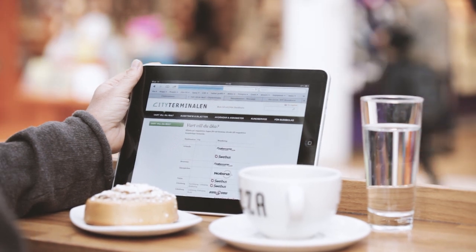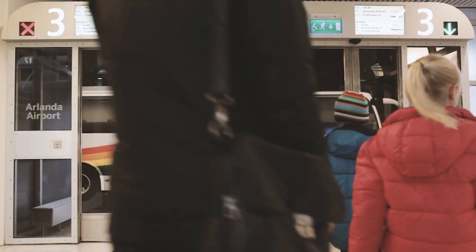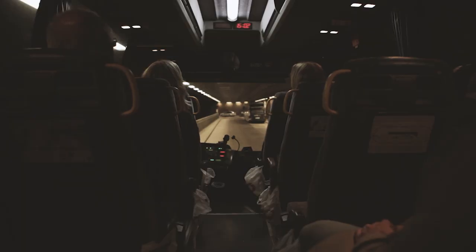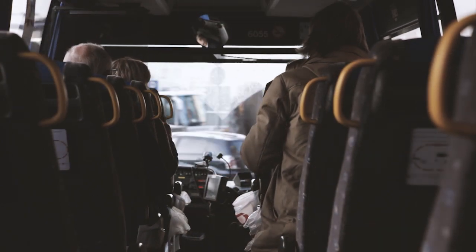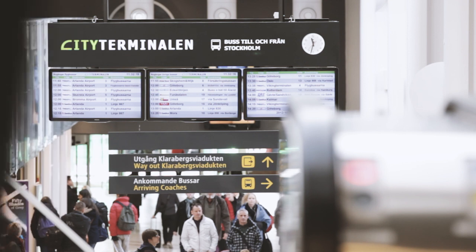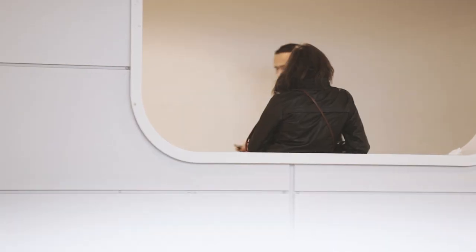Departures are confirmed an hour before the bus leaves. This is posted on the sign above the gate and on the web. Bus companies pay a landing fee, which funds the activities of City Terminal. The companies, in turn, have use of a recognised, well-functioning space that is safe for travellers, with its own security staff and security cameras.